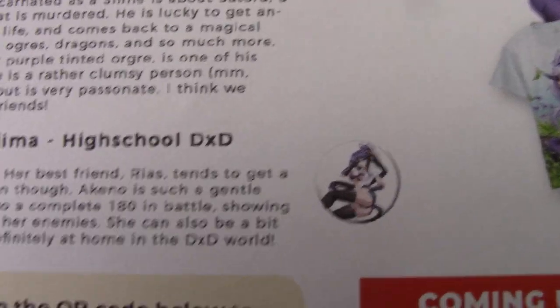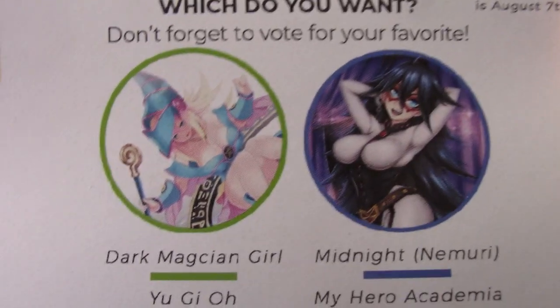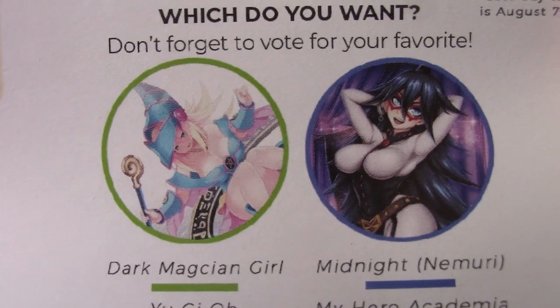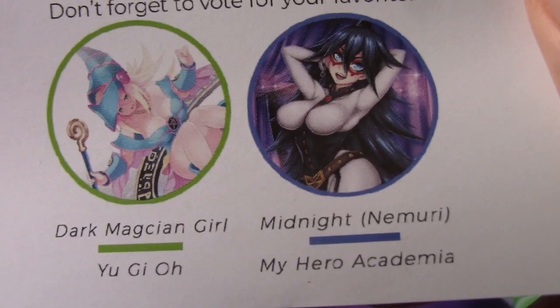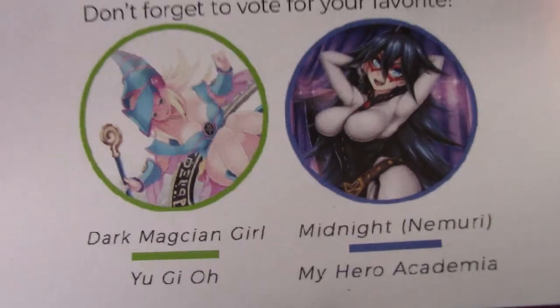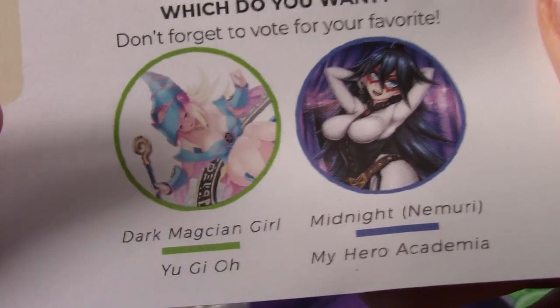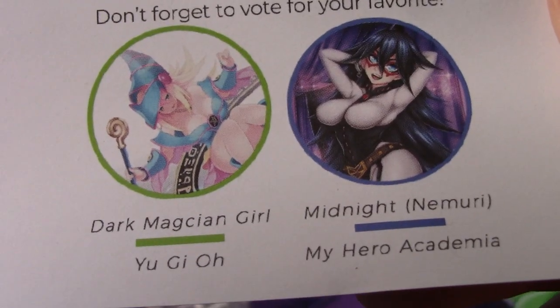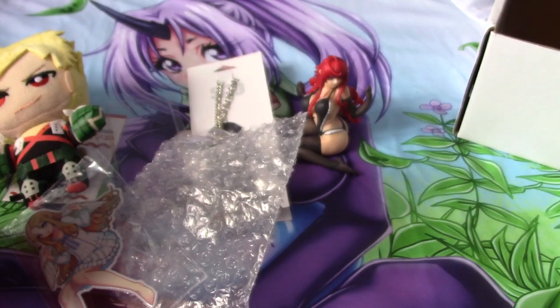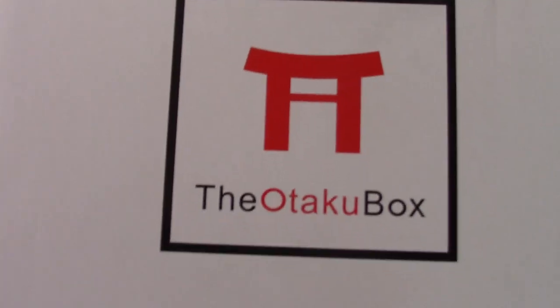That's a QR code for the newsletter stuff. And next month is pretty good — I'm definitely going to go vote because it's a toss-up between Dark Magician Girl, who I would very much like something of, or Midnight from My Hero Academia, which I would very much like something of. That's a tough one honestly. I have a figma of Dark Magician Girl so kind of leaning towards her, but I'm quite a fan of Midnight as well. So yeah, that wraps up the Otaku box.